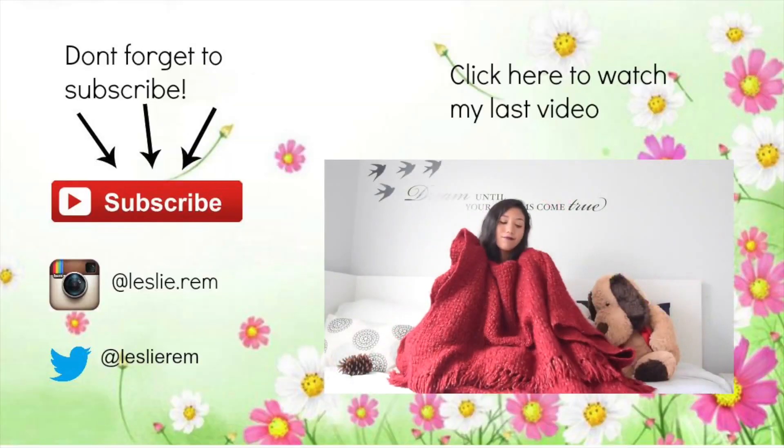That's basically it for this haul — I didn't have that many clothes but I hope that you liked it and enjoyed it. Give it a thumbs up, and if you're not subscribed yet, subscribe down below. I'll see you in the next video, bye bye!